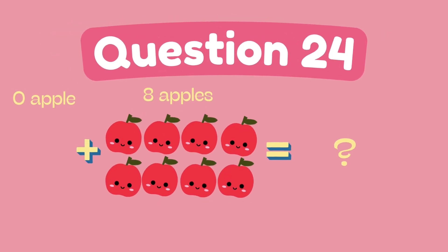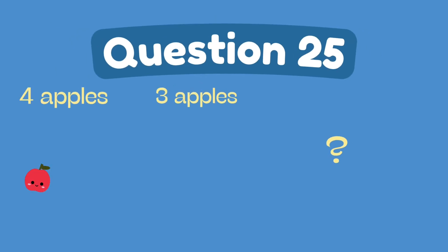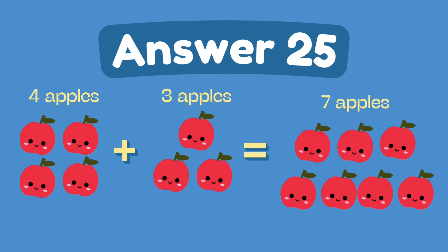What is 0 plus 8? The answer is 8. What is 4 plus 3? The answer is 7.